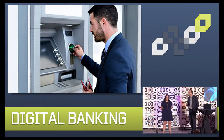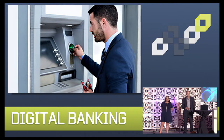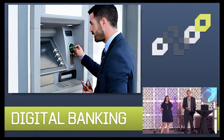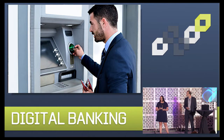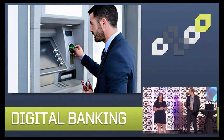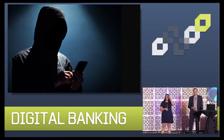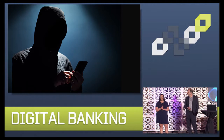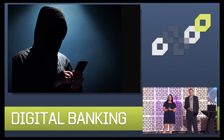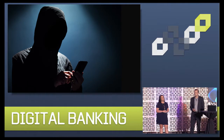The average US household withdraws cash from the ATM approximately 45 times per year, spiking every two weeks when they get their paychecks. The ATM install base continues to grow and is expected to exceed 3.5 million by year 2020. Meanwhile, skimming attacks continue to grow with an average loss of $50,000 per attack, not to mention the potential impact to brand reputation. We want to ensure that these transactions are quick, convenient, and secure.